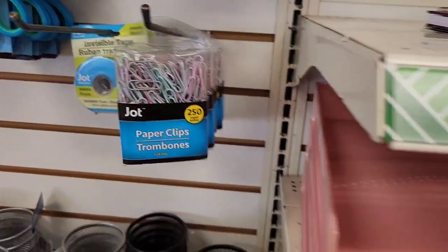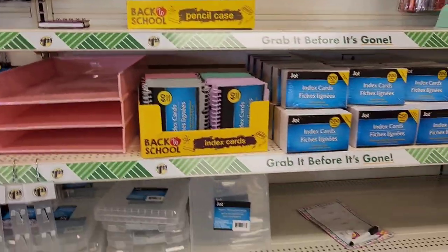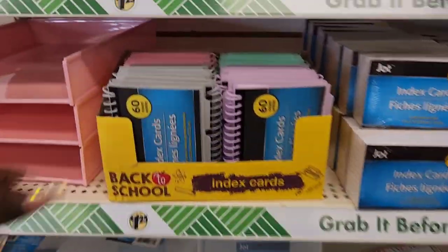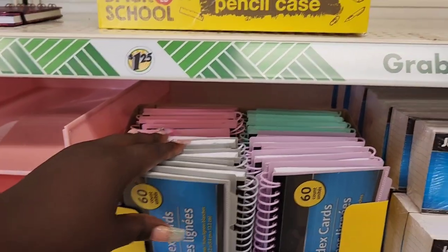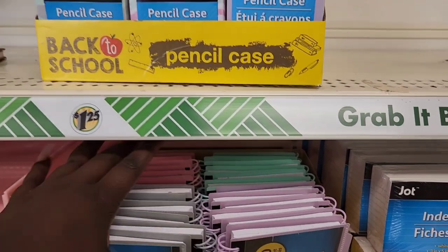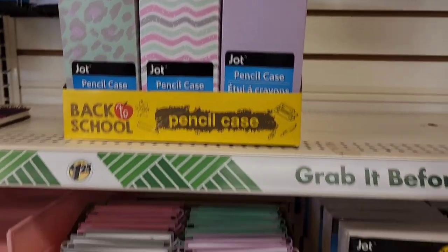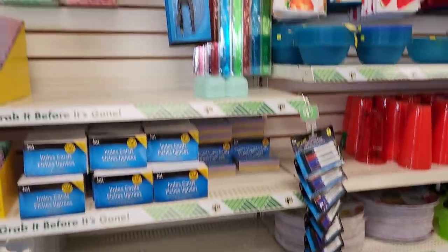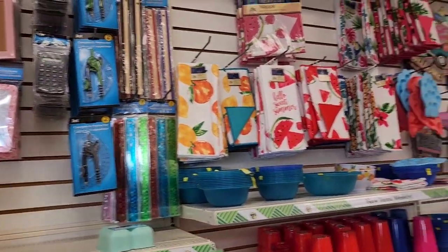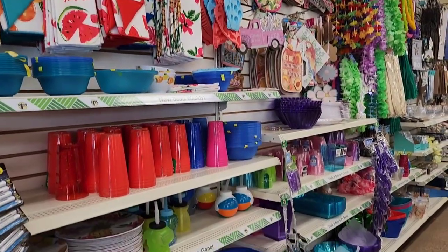They got some cute little spiral notebooks up there, and then all the school supply stuff. They got these index card books in gray, purple, like a turquoise, mint green, and pink. And then they got these pencil cases, some rulers. And then you get into the leftover summer stuff that they still have out.